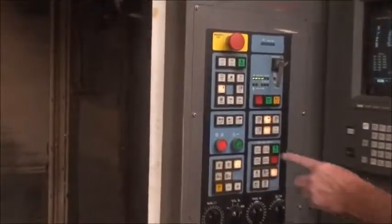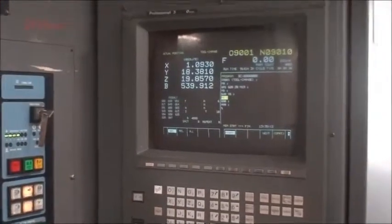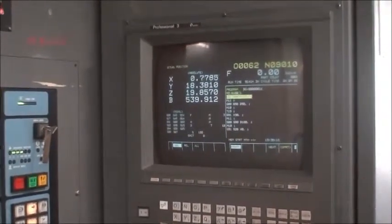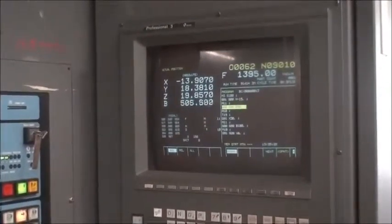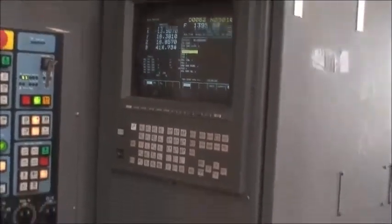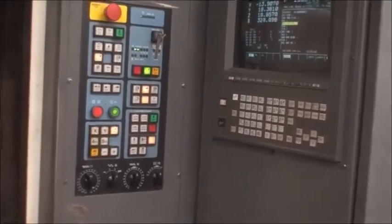So we'll go ahead and start the cycle and watch it run. It's equipped with this FANUC 16M control — Makino calls it Professional 3. Dual chip foggers, full set of manuals, and we'll watch it run.